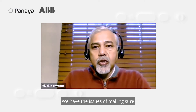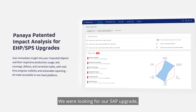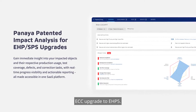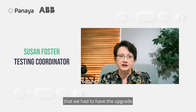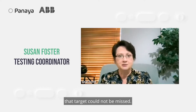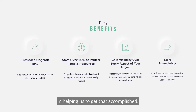We have the issues of making sure the data is protected. We are looking for our SAP upgrade, ECC upgrade to EHP 5. A huge challenge was that we had to have that upgrade in place completed by a certain date. That target could not be missed, and Panaya was essential in helping us to get that accomplished.